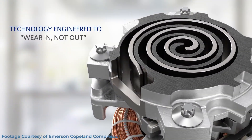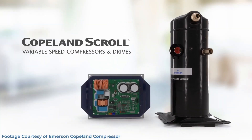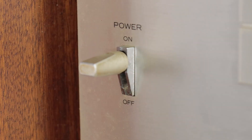With next generation heat pumps, the technology at the heart of the system is the variable speed inverter. This means that today's heat pumps are the most efficient and affordable way to heat homes anywhere on the planet.